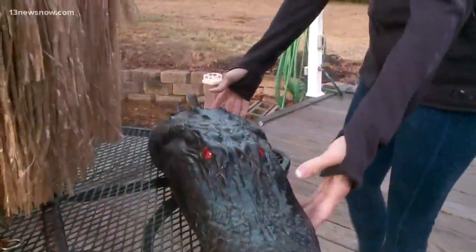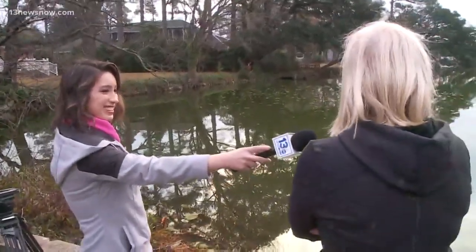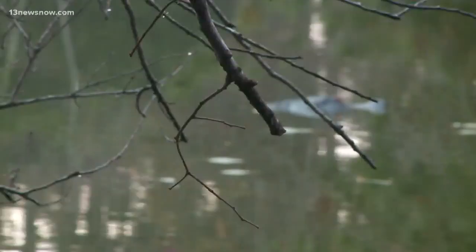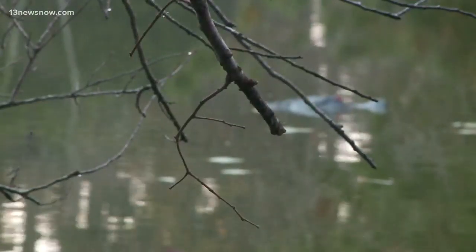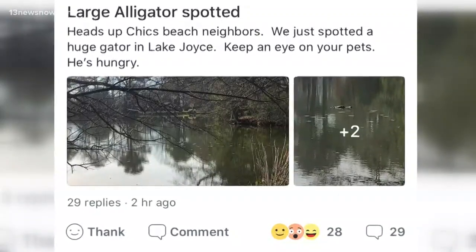Why would someone do that? We got answers from the owner: 'We got the alligator because we have nutria in the area and we thought it would help scare them away. But also we thought it was kind of funny.' Funny to the Monin family — it's sat there for a year and a half now. They bought it off Amazon and now it's catching attention on the Nextdoor app.